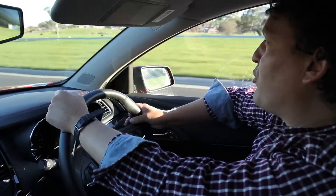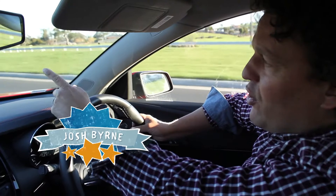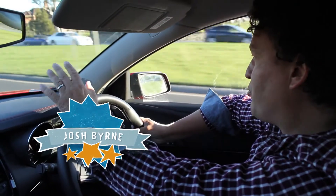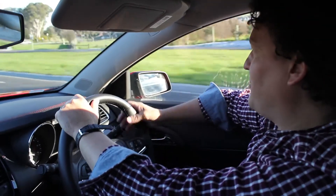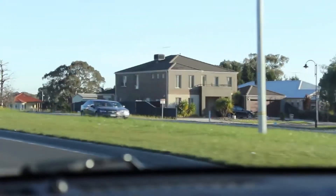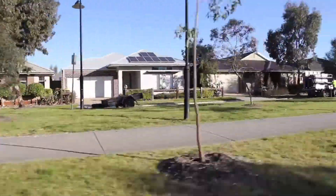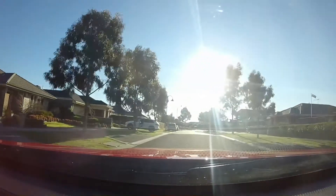I'm on my way to check out a project called the Zero Emissions House, which is about 30km to the north of Melbourne in an outer suburb. It's a project that I've wanted to see for some time and I'm really looking forward to it. I reckon Melbourne is a great place to start my tour because it's under real pressure from rapidly increasing population and sprawling urban development. With this in mind, energy efficient housing design should be a priority.